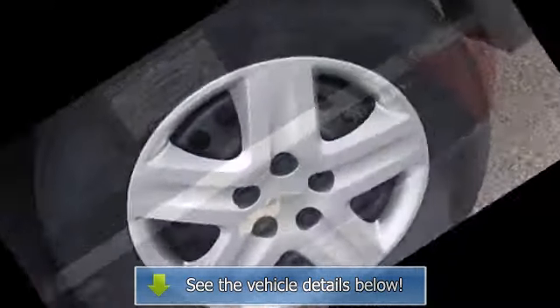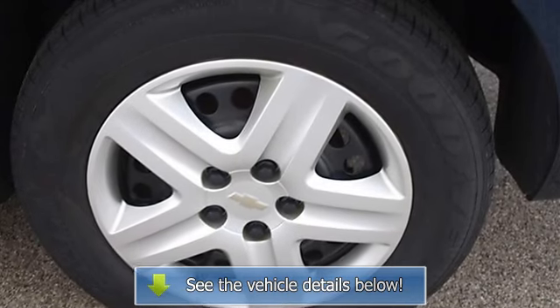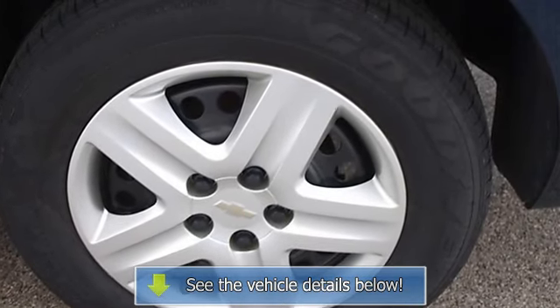Telematics, navigation from telematics, child safety locks, emergency trunk interior release.